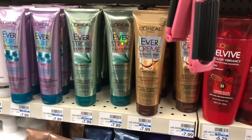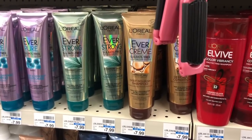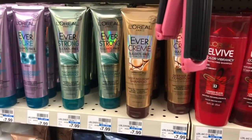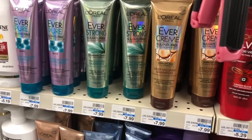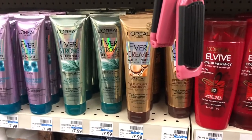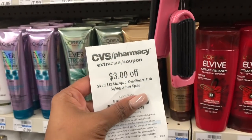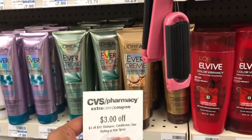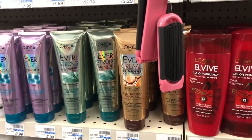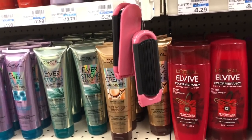L'Oreal EverPure is on sale two for fifteen dollars — spend fifteen, get a five dollar Extra Care Buck. Buy two and use one of the three dollar off two coupon from Retail Me Not 10/20. You'd pay twelve dollars but get five back, making your final cost seven dollars or three fifty each. If you received a three dollars off twelve shampoo and conditioner CRT, stack it — you'd pay nine dollars but get five back, making your final cost only four dollars for both or two dollars each.